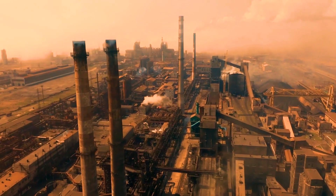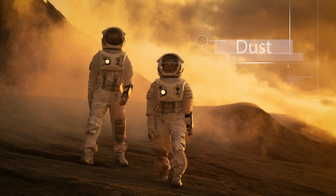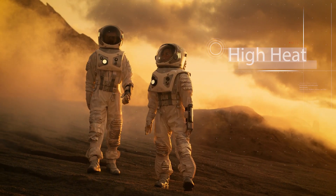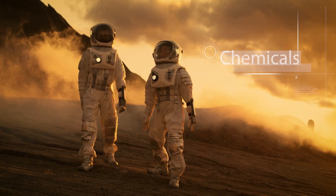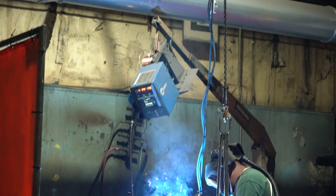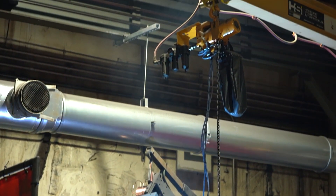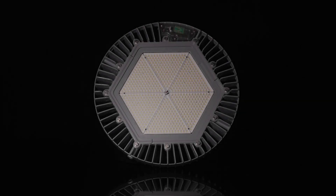Industrial work sites contain some of the harshest environments on Earth, encumbered by dust, debris, high heat and humidity, and even caustic chemicals. Lighting is not a commodity in these areas. In fact, it is safety critical to protect the health and well-being of workers and ensure proper illumination to get the job done right.